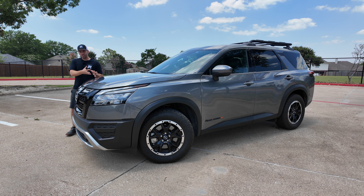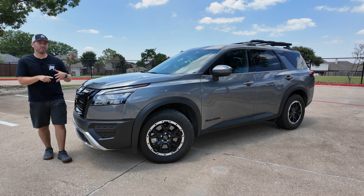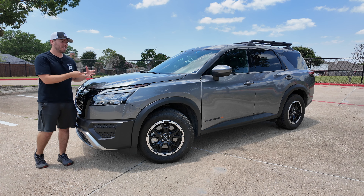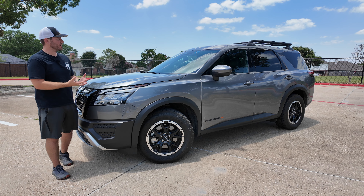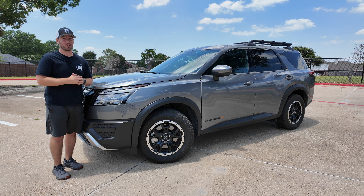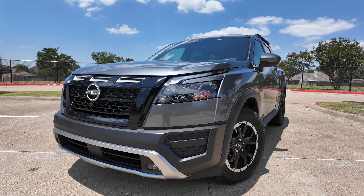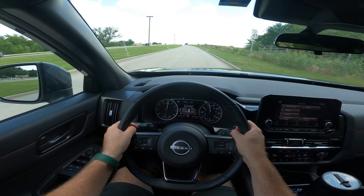Several brands have their crossovers and then they have their SUVs, like Toyota's got the 4Runner, different than the Highlander, you've got the Bronco, you've got the Wrangler, Honda has their Passport, which is still more crossover oriented, and Nissan gives us the Pathfinder Rock Creek Edition. This is the most rugged Nissan crossover SUV you can get. With this 2024 Rock Creek Pathfinder, we're going to take a look at the exterior, the interior, and get it out on the road for a test drive. Let's get started.